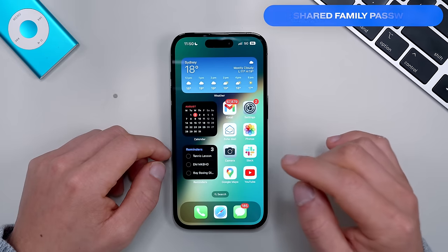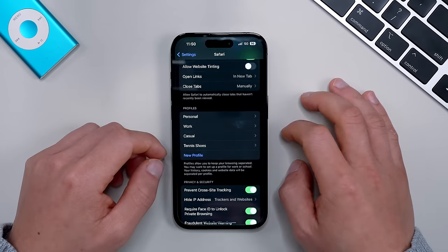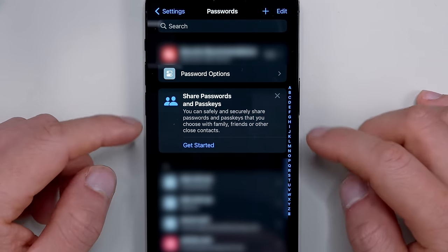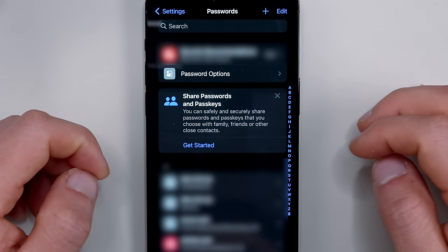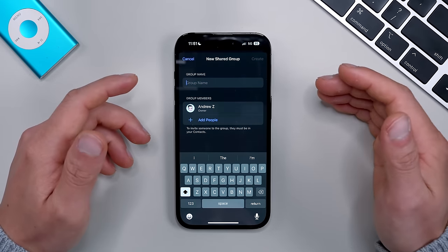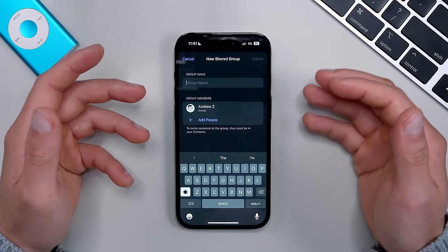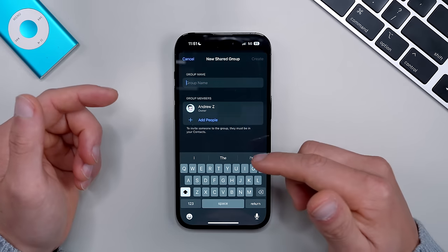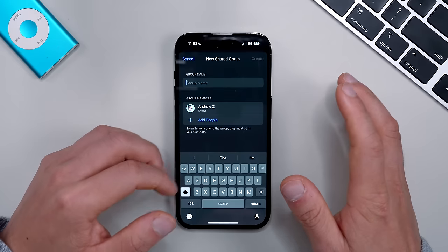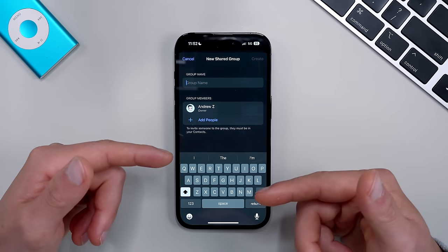Another great Safari feature is Family Passwords, designed to help safely share passwords with others. Go into Settings, then Passwords, and you'll see a new option called Share Passwords and Passkeys. Click Get Started, add people to a group, set a group name, and from there you can share passwords and logins without exposing your individual password. Others in the group can also add their own logins. Passwords are stored in iCloud Keychain and are end-to-end encrypted — a great free alternative to apps like 1Password or LastPass.